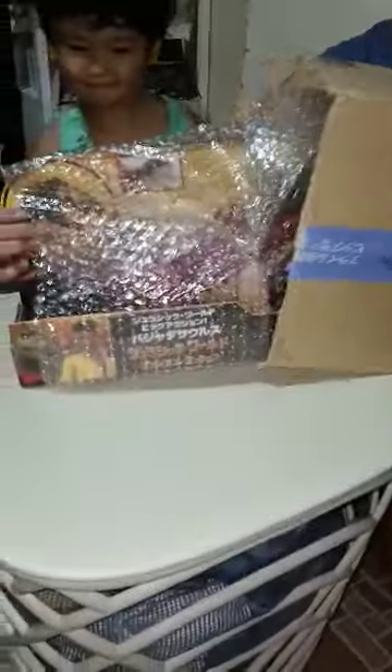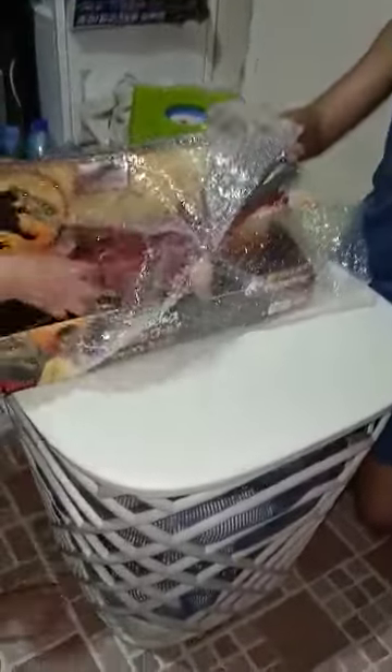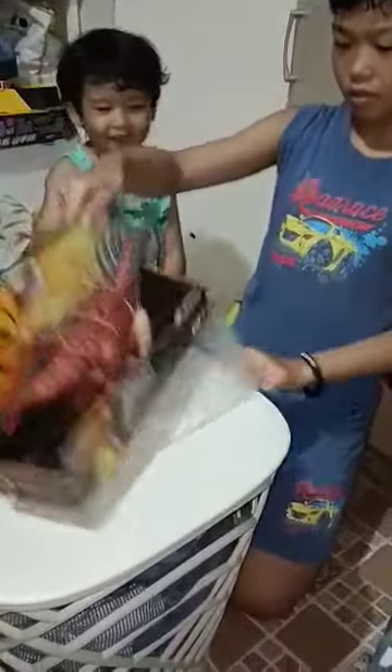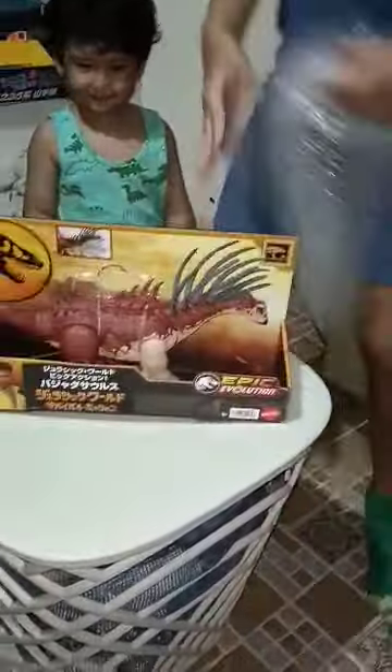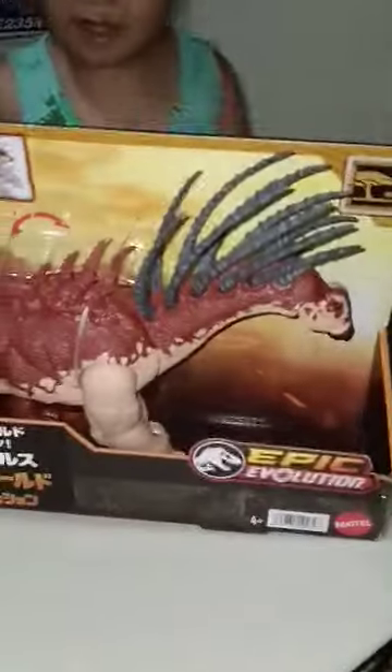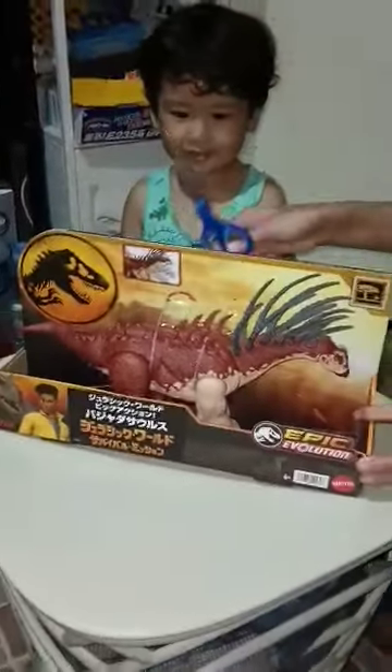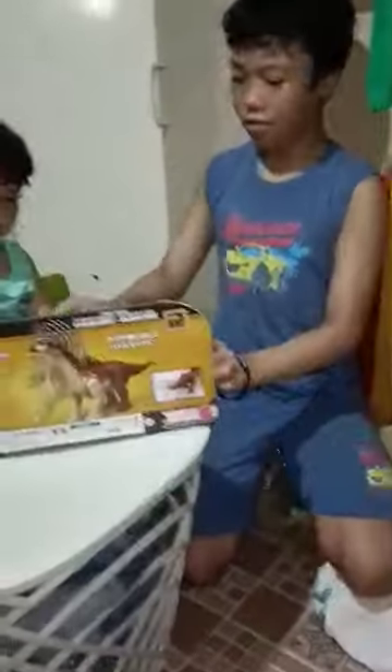It's a Bahagasaurus! Wow, that's the Bahagasaurus, guys. It's written in Japanese because I bought this from Japan online, and this is the Bahagasaurus.